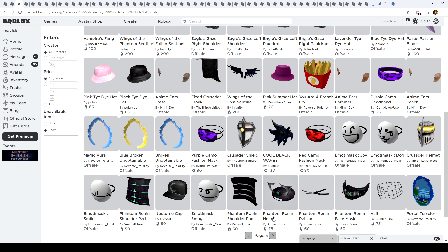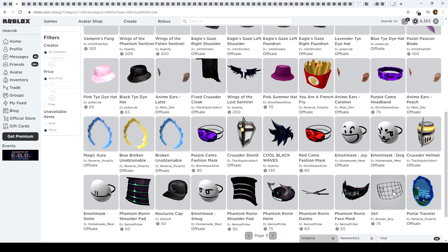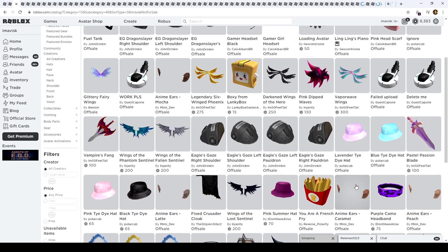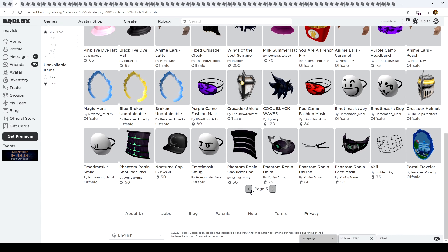Now we come to the interesting stuff. As I talked about in previous episodes, I mentioned that auras might become a trend — and here we go, other UGC creators have caught on. We have this creator with two nicely looking auras: the green electrifying aura and the electrifying aura in blue. We also have some pauldrons, a red camo hat band, bank robbery in progress, and some more hair by another UGC creator.